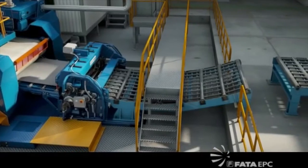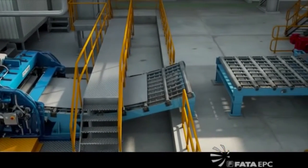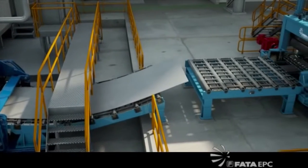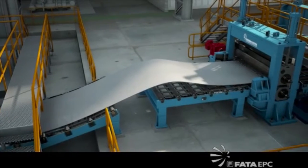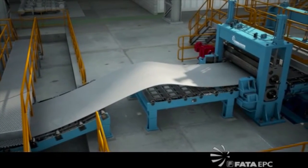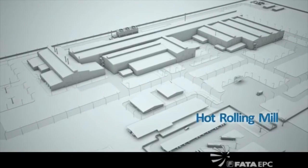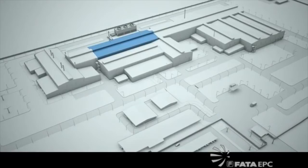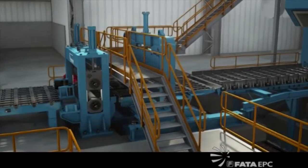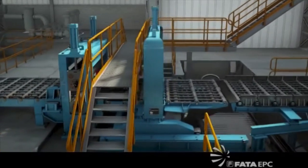Downstream, the castor pinch roll allows the aluminium strip to generate a natural loop that by gravity feeds the entry pinch roll of the hot rolling mill. The moveable shear is able to cut the strip and prepare the head for easy threading into the mill stand.